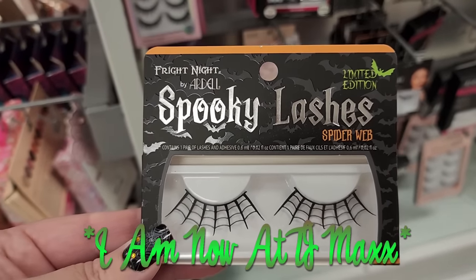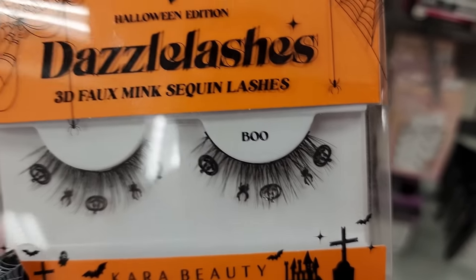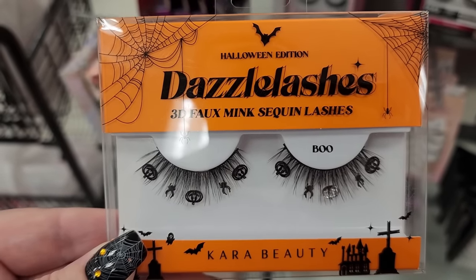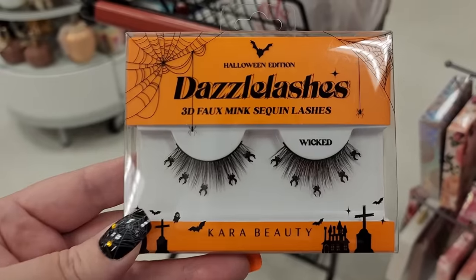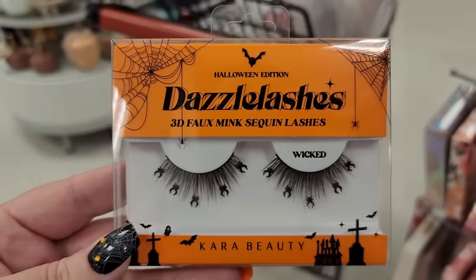$4. Yeah, these are the real spider lashes. $5 and jack-o'-lanterns. $4 on these, $4 on these - and I guess these are the true spider lashes.